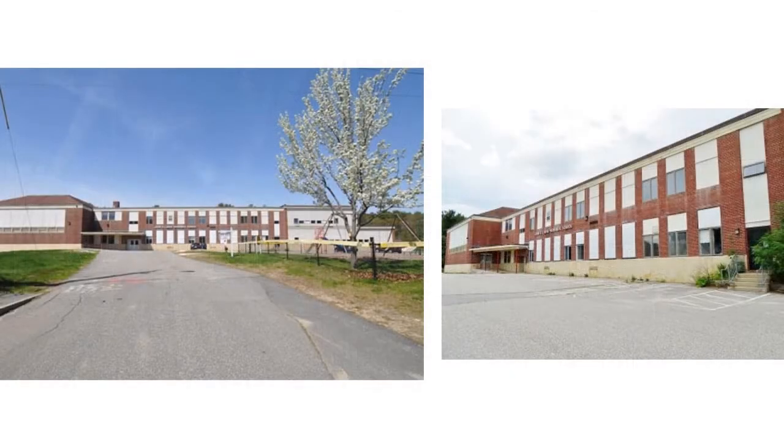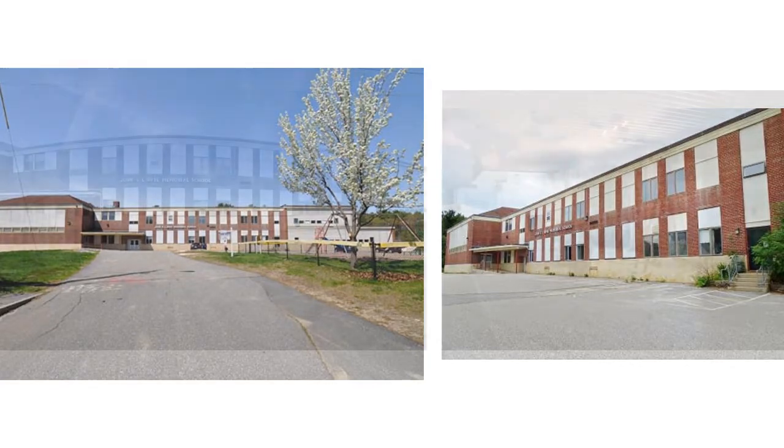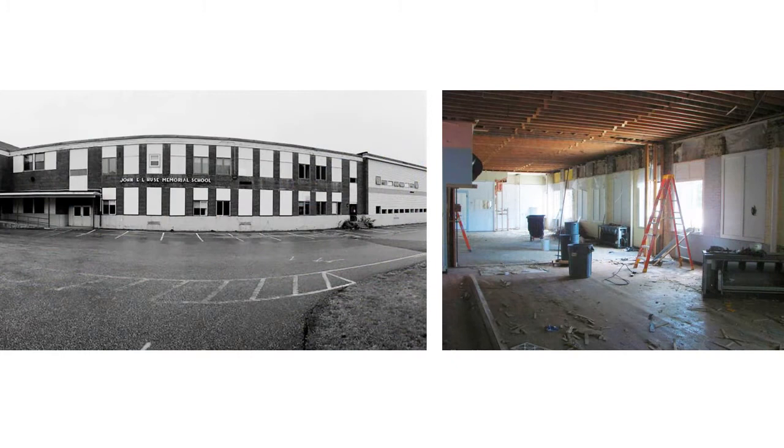Regional School Unit 1 occupied the international-style building for several years, but when they moved out, the 33,000-square-foot community anchor began to deteriorate. While vacant, Hughes School did suffer from the effects of water damage, broken windows, and graffiti.